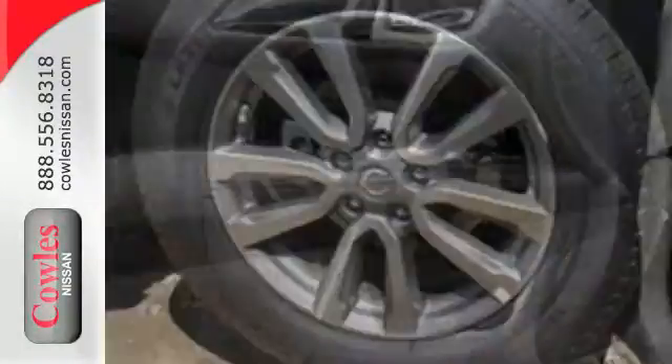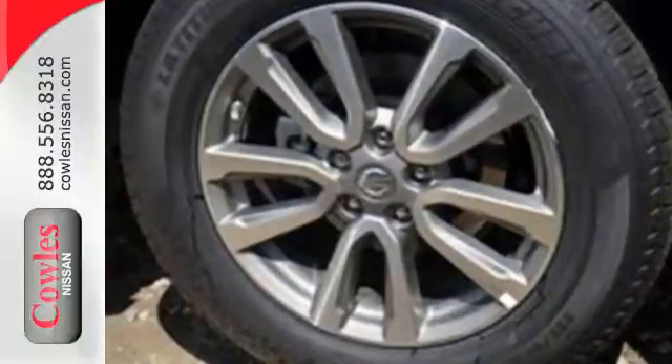Convenience and comfort abound with keyless entry, push-button start, advanced drive assist display, and tri-zone automatic temperature control — all standard.